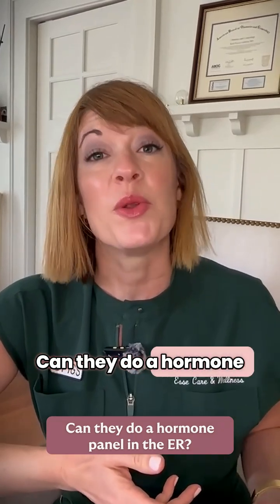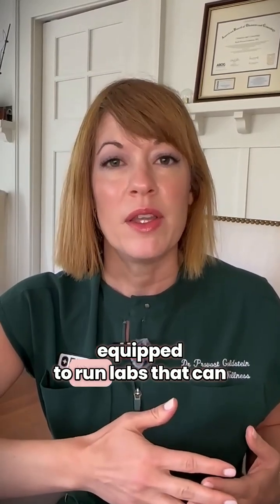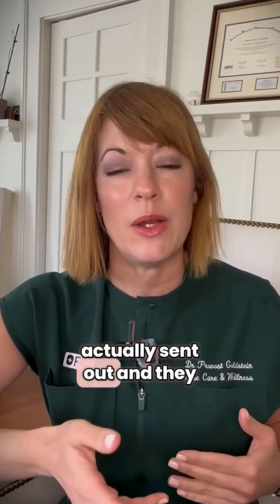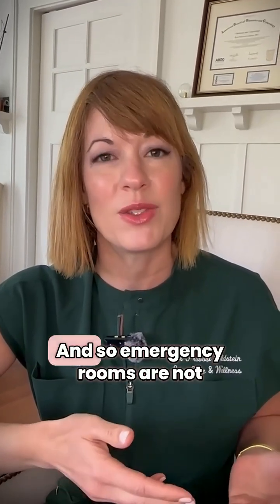Can they do a hormone panel in the ER? No, this is actually not the best time to have a hormone panel. The emergency room is really equipped to run labs that can come back within the hour — checking for anemia, checking for chemical imbalances that could be life threatening, checking for a pregnancy test and conditions that may require very urgent action that they can correct. Most hormone panels are actually sent out and they take days to come back — it could take three to four days to a week. Emergency rooms are not typically going to send out a hormone panel or a fertility panel for you while you're there.